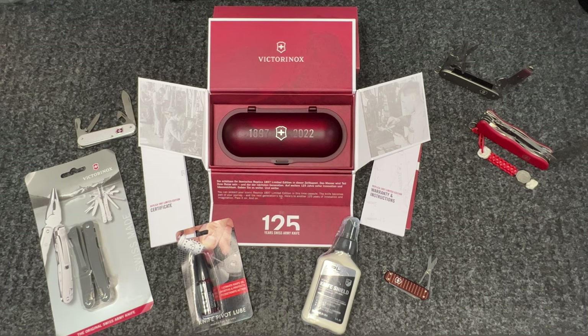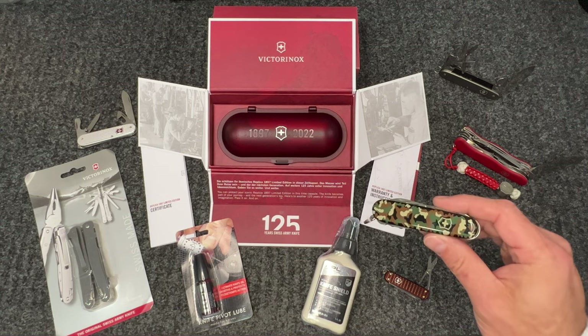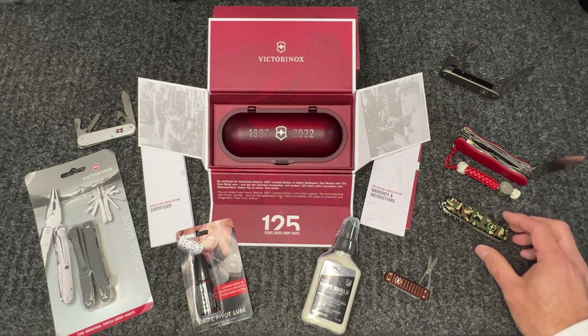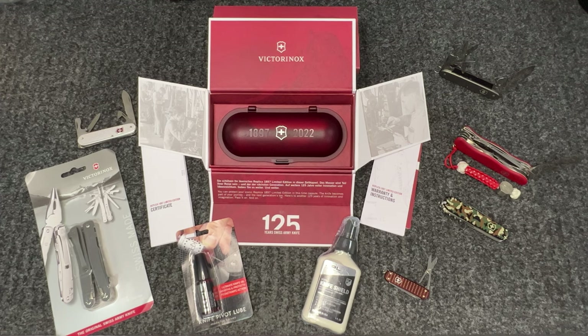We have a bunch of other Alox knives as well as the Hercules and a couple of other knives. We have a lot of the camo series which has been super popular for us. If you're a Swiss Army fan, definitely check out our website or give us a call at 800-936-3280, or hit us up on any social media platform and we'll help you grab one and add it to your collection.